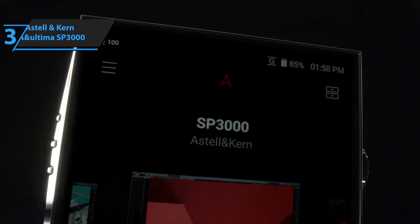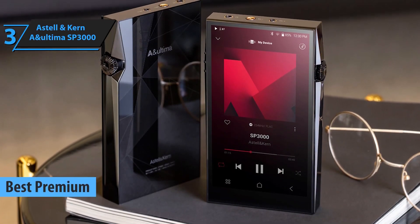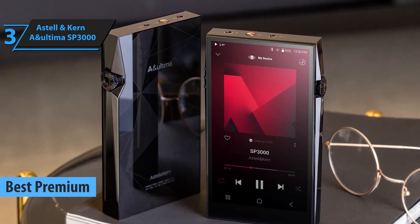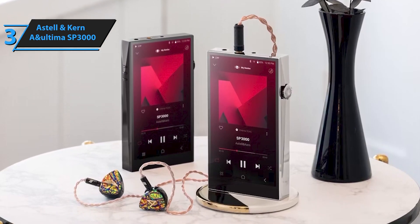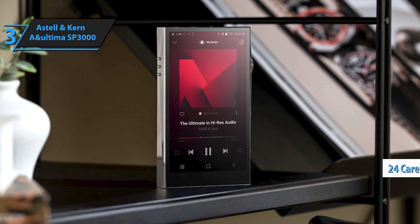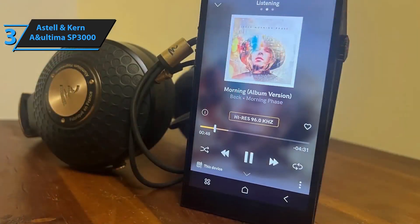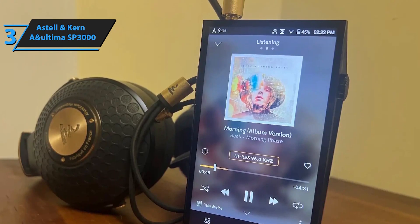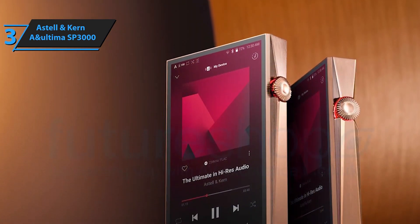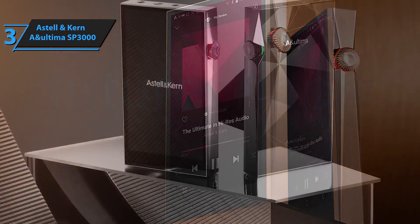For those who demand nothing but the best, our number 3 pick is the Astell & Kern A&Ultima SP3000. This is a premium MP3 player for serious audiophiles. With its stunning design and unparalleled sound quality, the SP3000 delivers a listening experience that's as close to live music as you can get. Featuring the world's first 32-bit/768kHz dual DAC technology, the SP3000 delivers an extraordinary listening experience, revealing every nuance and detail in your music with breathtaking clarity.